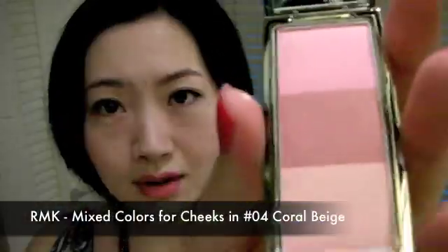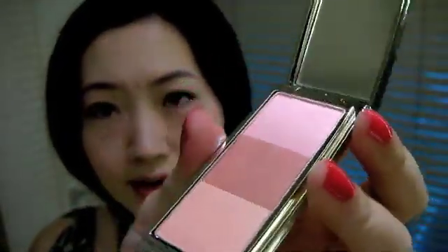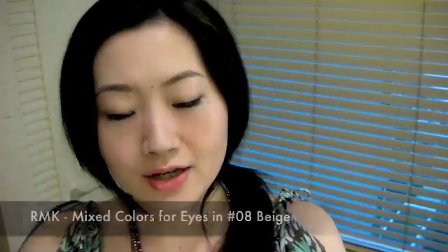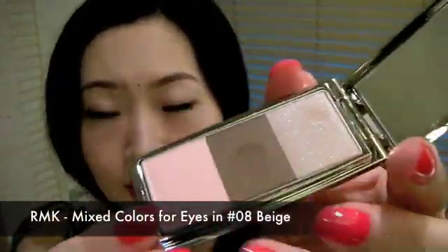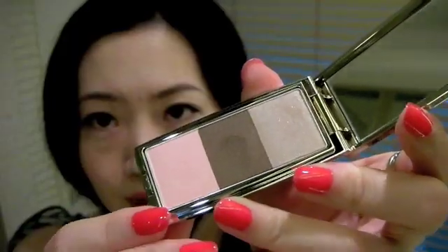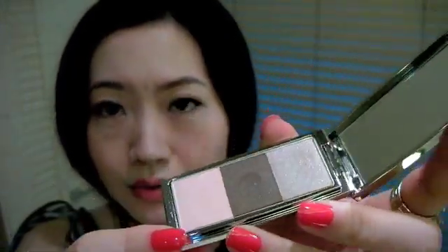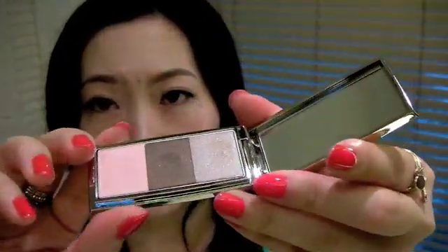The next one I got is the cheek color — it looks like that. I haven't touched it yet, I think it's gonna sit for a while before I use it. I also got an eyeshadow which I'm wearing today — it doesn't show on camera, it's a very natural color that you can wear every day. This color is in 08 beige.